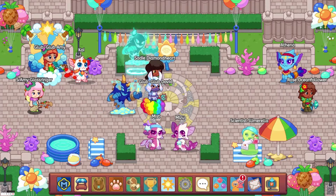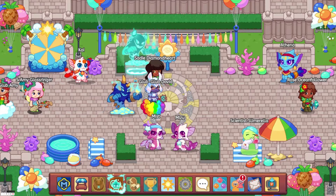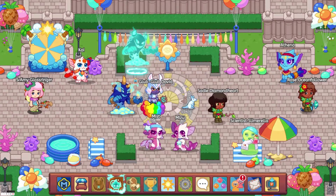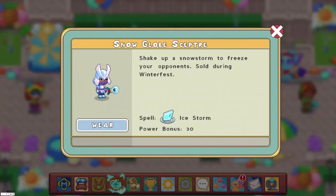At number 5, we have the Snowglobe Skeptor with a power bonus of 331. I don't know why it has such a good power bonus, but you can get this in Winterfest, and you do need membership to wear it.